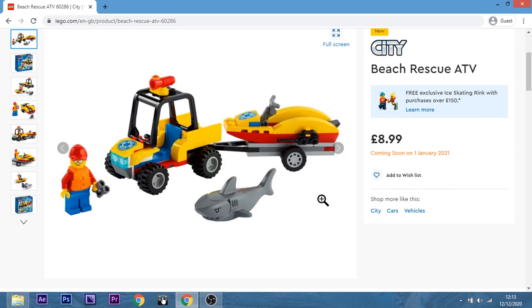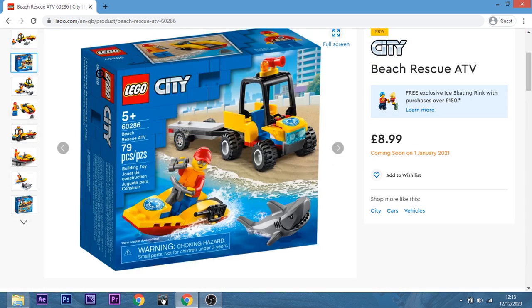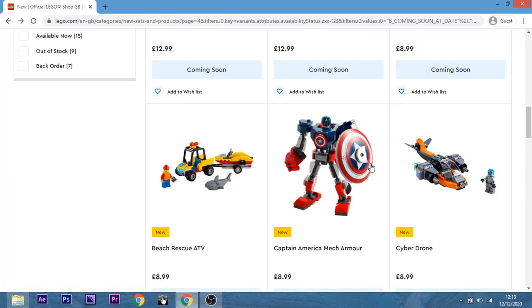Beach Rescue ATV — nah, pretty bland, don't like it. I think it's a 4+. Nah, it's not nice.